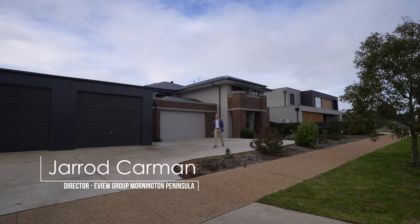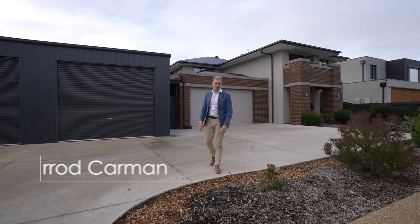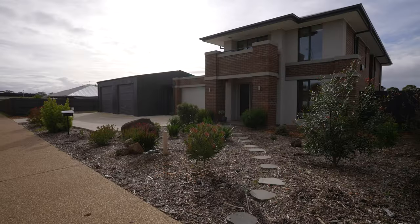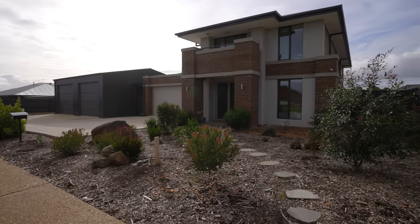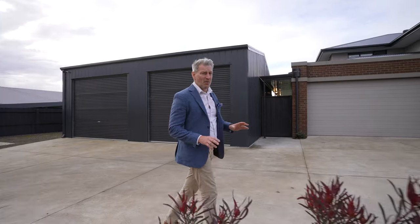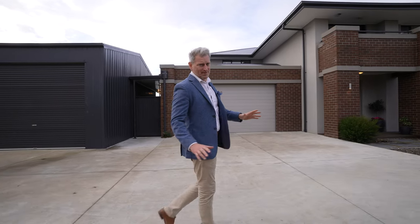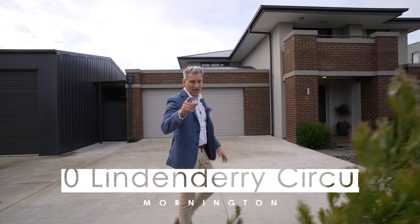Hi, I'm Jared Carman from eView Mornington Peninsula and welcome to 30 Linden Derry Circuit in beautiful Mornington, set in one of the most prestigious areas in Mornington. This fantastic home sits on approximately 2016 square metres. It is amazing — pool, tennis court, the works. Set on a big block, come and get it.